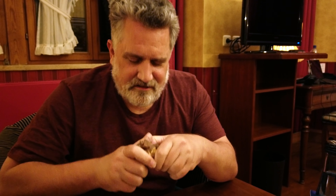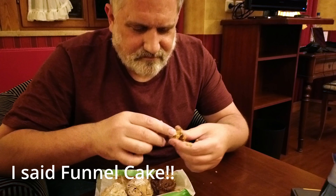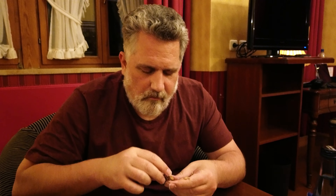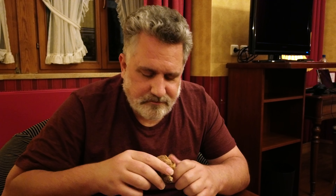Last one is the milk chocolate. They had a dark chocolate one, but I'm not a big fan. So we'll try the milk chocolate. It's good too. I like that better than the white chocolate. Actually I do like this one and the white powder one. Yummy.